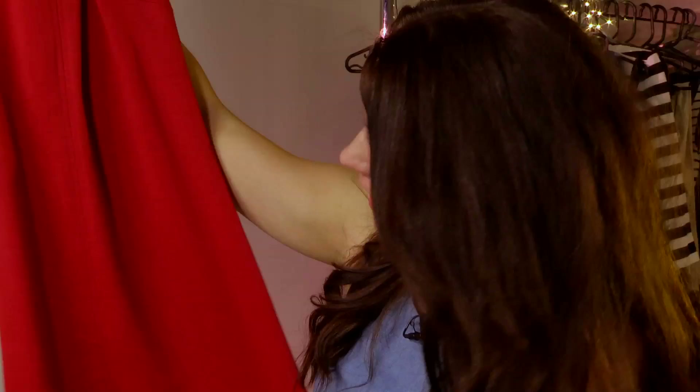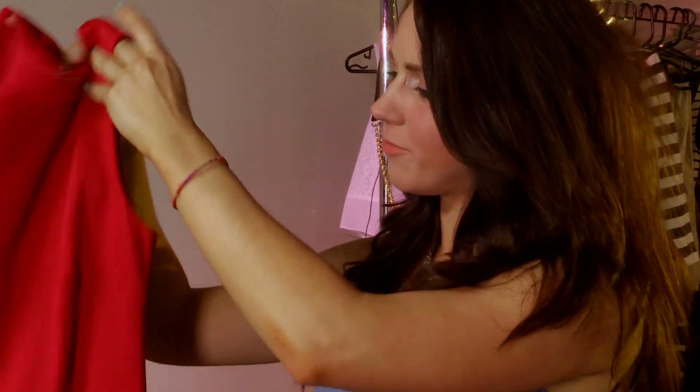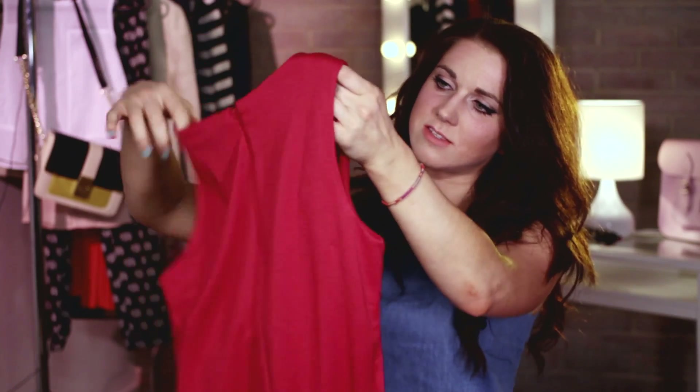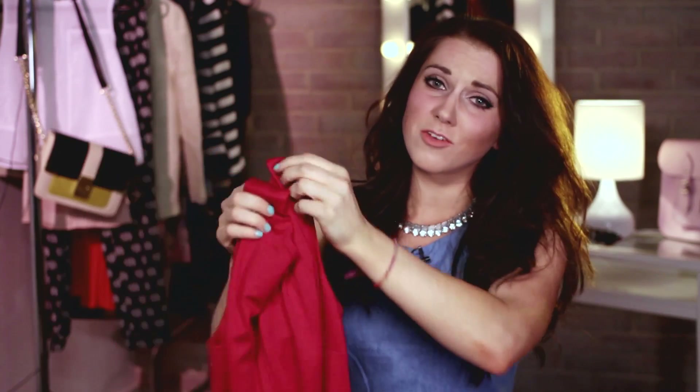Now this dress is from ASOS again. It's 28 pounds and it's bright red. How mod is that? It's like a shift dress, so very 60s, very retro, very simple, just with this little zip at the back — but really, really cute. And if you put on a pair of killer heels, this would look awesome.